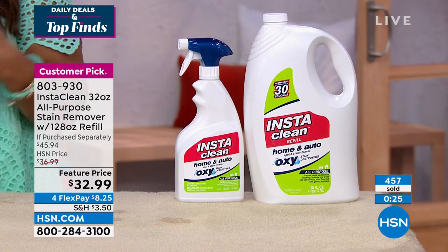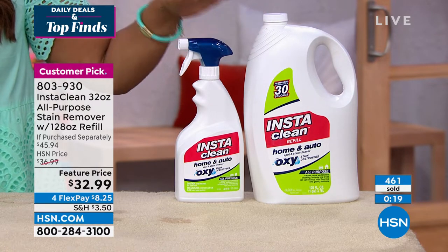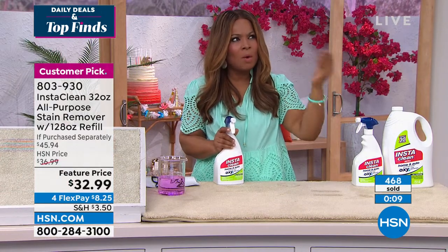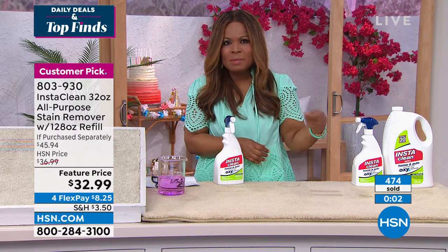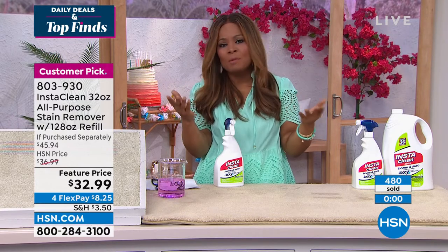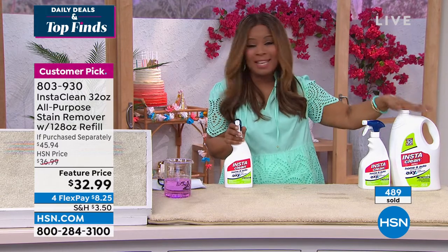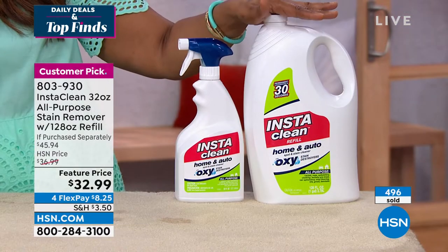I ordered the exact same thing. I just received mine in the mail. Customer pick — follow my lead, you will love it. It gives you peace of mind. You don't have to panic anymore about stains. I believe this is one of just one or two airings today, and with the final quantities of the gigantic size, you'll want to order now.